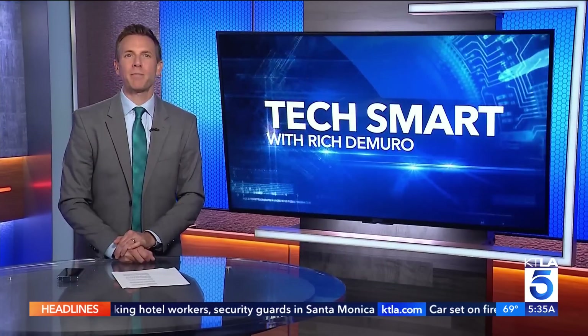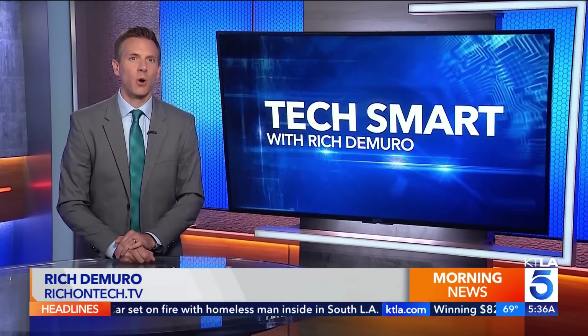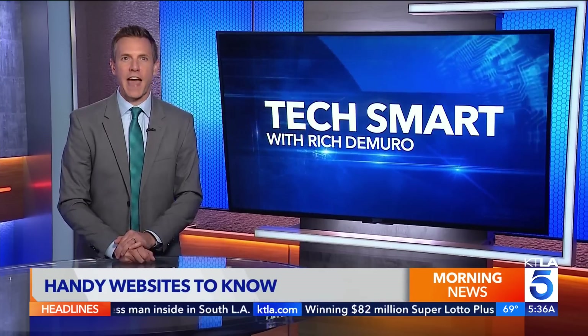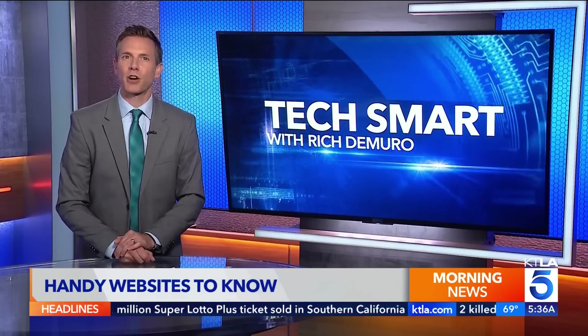From converting files to editing photos, Chris Jamiro has helpful online tools in today's TechSmart. Apps are great, but websites can still be handy for doing a lot of things, like converting file formats or blurring something out in a photo fast. Here are some helpful websites to learn about now and bookmark for later.